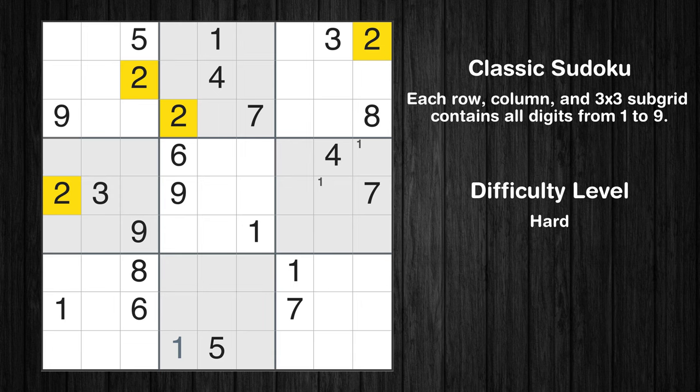Let's move to number 2. There are no cells that can be filled with it, and there are no boxes with only two possible positions for it. Therefore, we will skip this number for now.